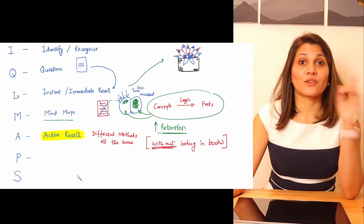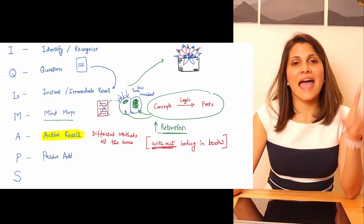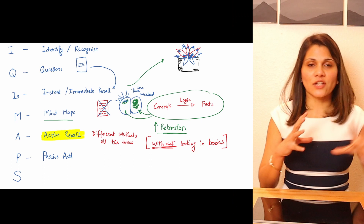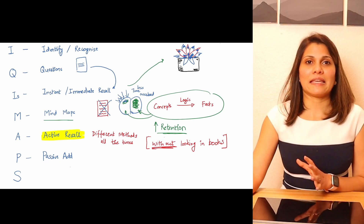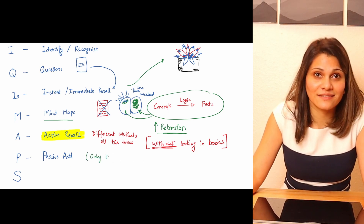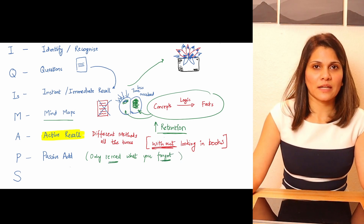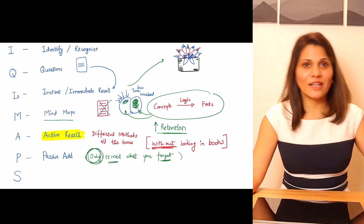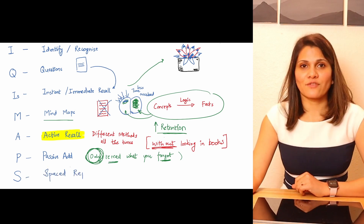P stands for passive add of selective information. As we do active recall or discussion with friends, we figure out that we're still missing certain things we've forgotten. Those are the only things you need to reread. At this time you can also recheck your mind maps that you created and passively add what you missed.